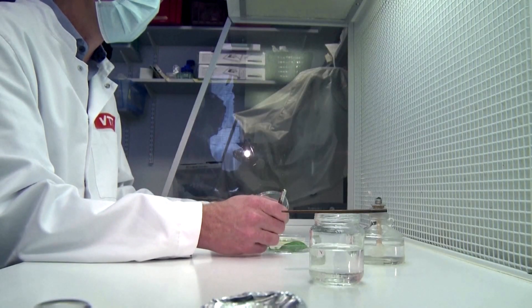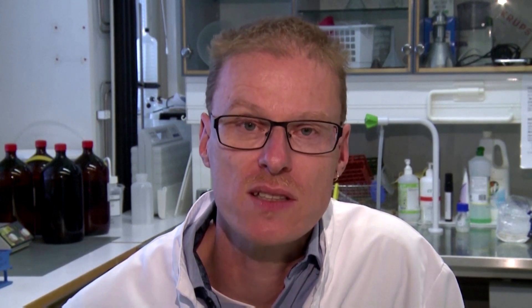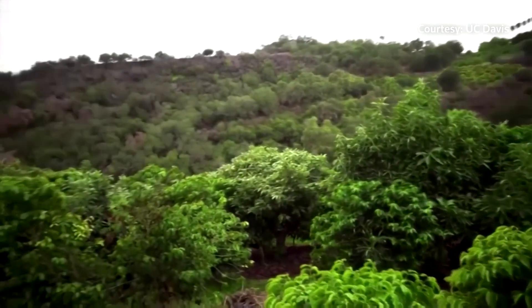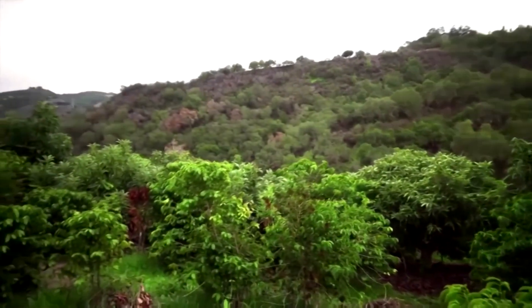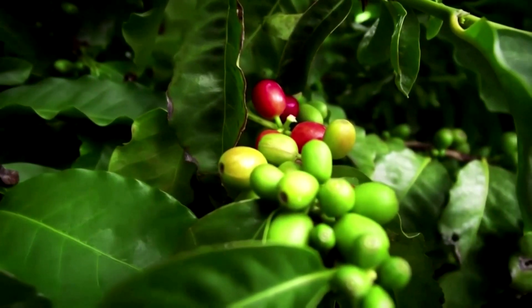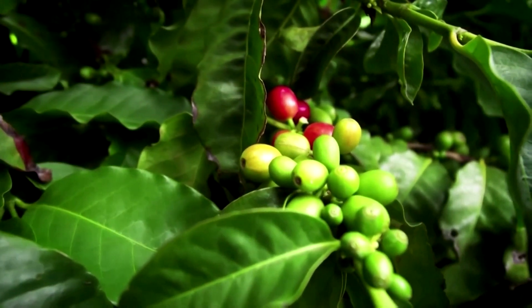That's Heiko Rischer, the leader of the VTT research team. The main idea with cellular agriculture is to substitute agricultural commodities with a more sustainable process. The sustainability challenges for coffee are numerous — climate change impacts on farmers, and high demand requiring more acreage, which leads to deforestation.